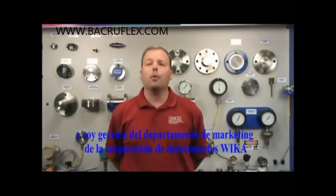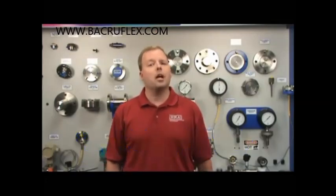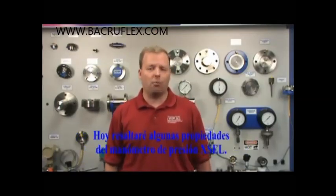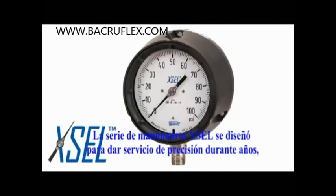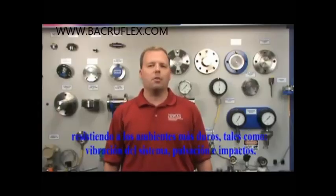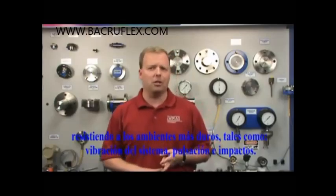Hello, my name is Kenny Grahams and I'm the Product Marketing Manager here at Wyka Instrument Corporation. I'm here today to highlight some of the features of the Xcel Process Gauge. The Xcel Process Gauge series has been enhanced to deliver years of accurate service while withstanding some of the harshest environments such as system vibration, pulsation and shock.